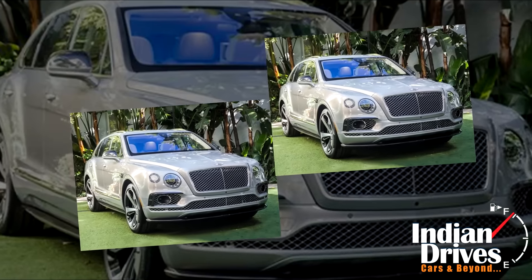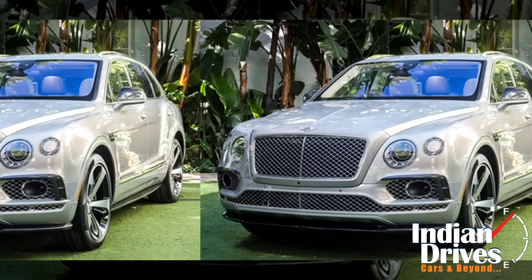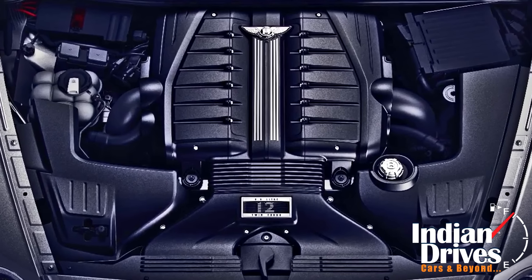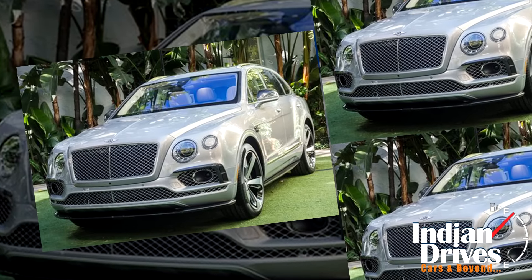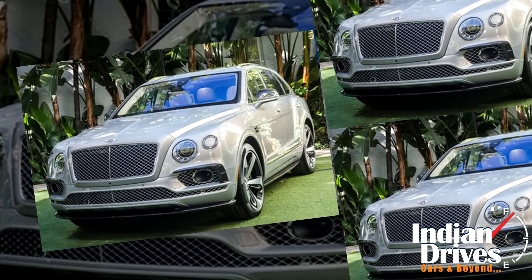No changes have been made to the engine and transmission of the car. It would continue to be powered by the same 6.0-litre W12 engine, capable of producing a peak power of 608 PS and a massive 900 Nm of torque.